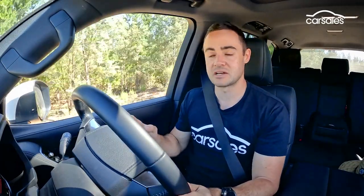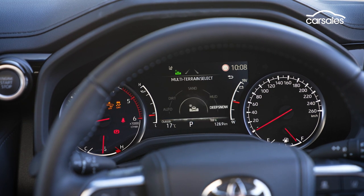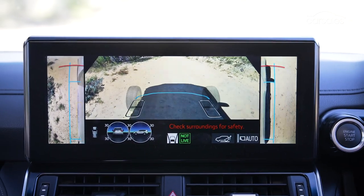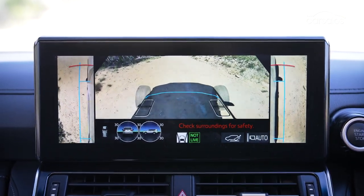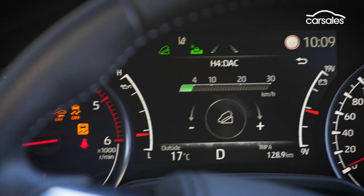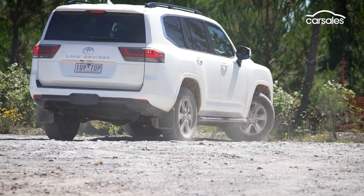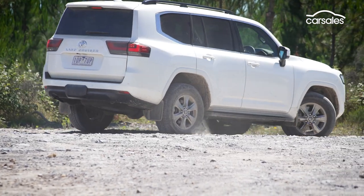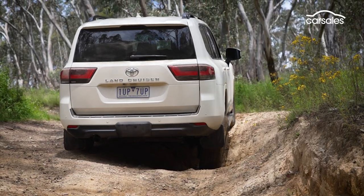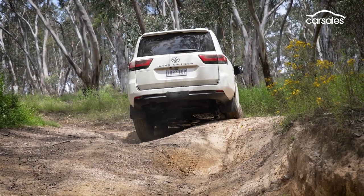It just seems to get the job done really effectively. Those traits are augmented by nifty functions including a multi-terrain monitor, which depicts what's going on immediately underneath the car between a pair of virtual front wheels. There's also a speed-adjustable crawl control system, and a feature which shortens the turning circle by locking the inside rear wheel. These features, plus less reliance on its locking differential, conspire to give the LC300 a clear edge in tricky scenarios.